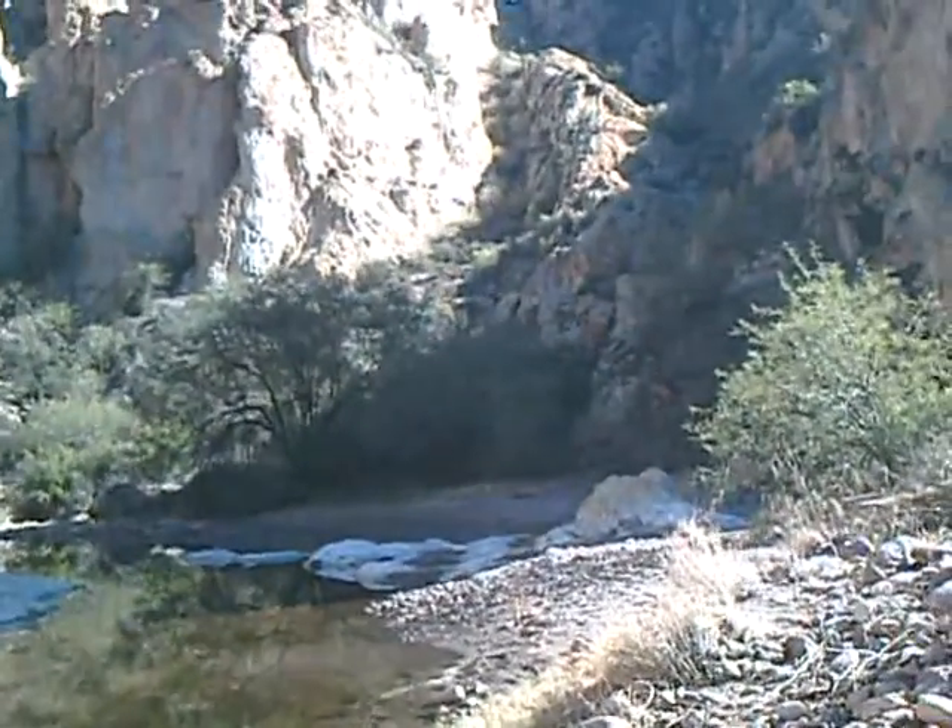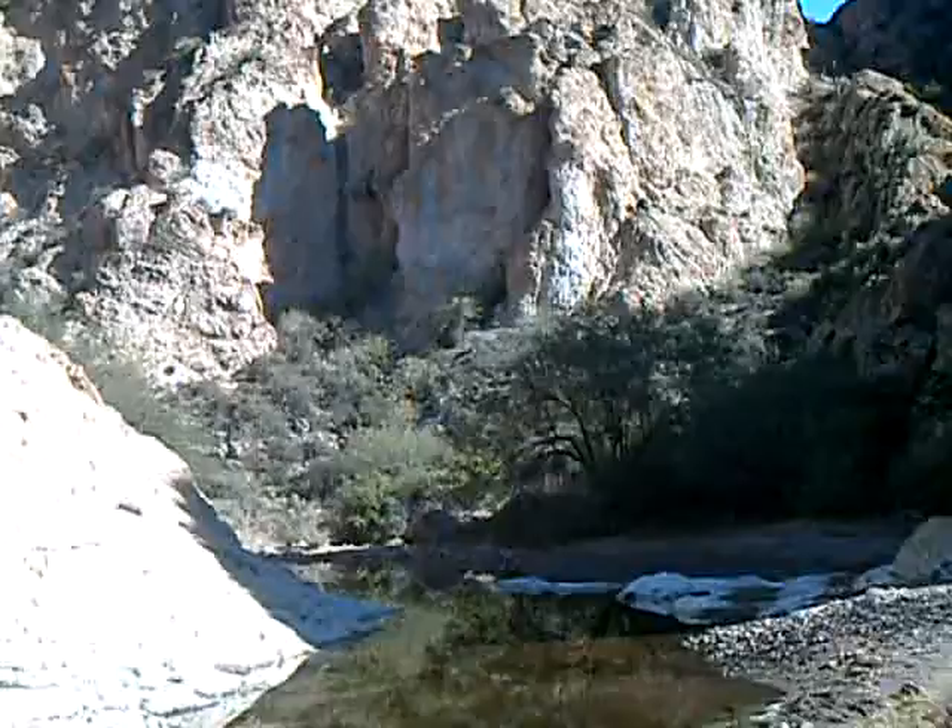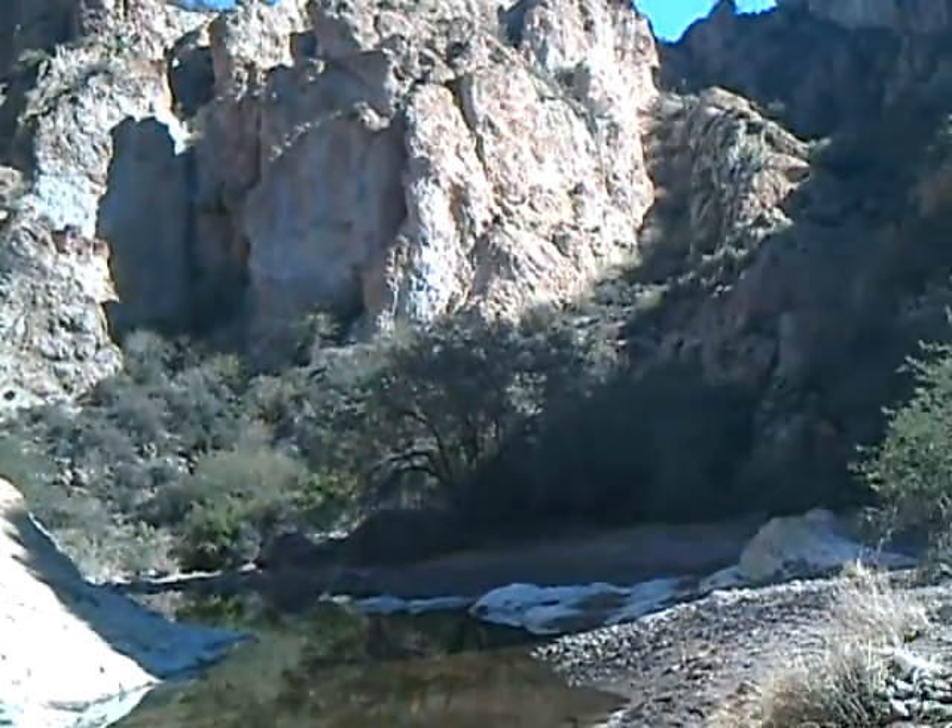You can tell the canyon's widened out. There's a lot more trees and stuff — there's not so much current that it knocks them out.